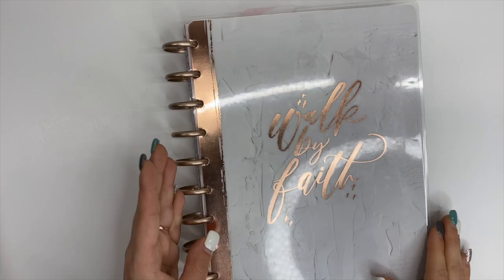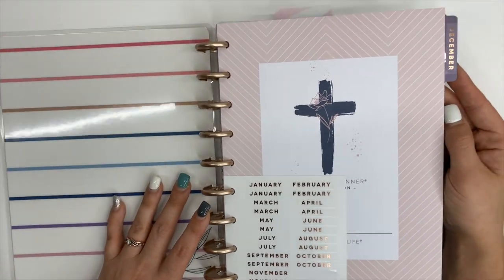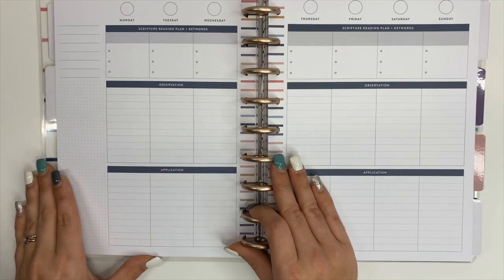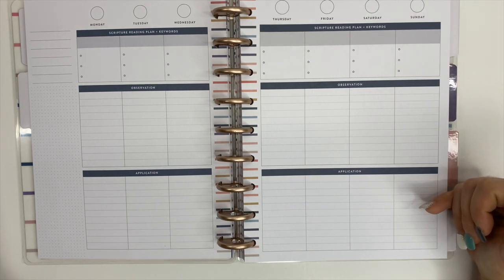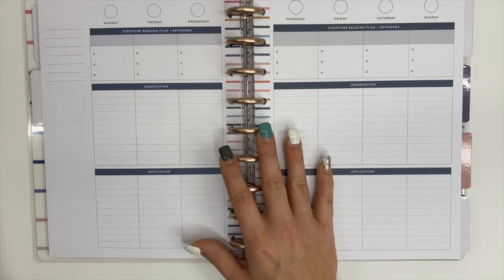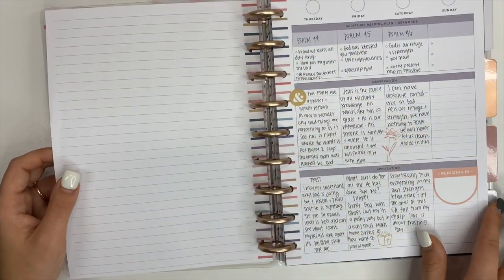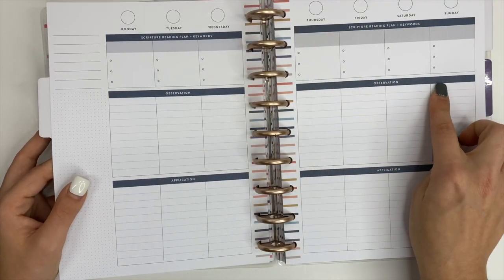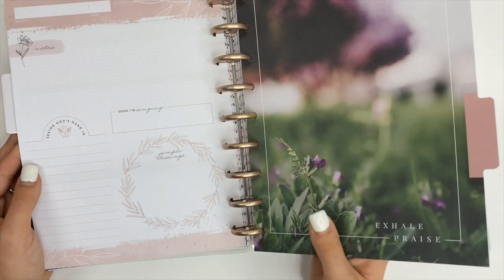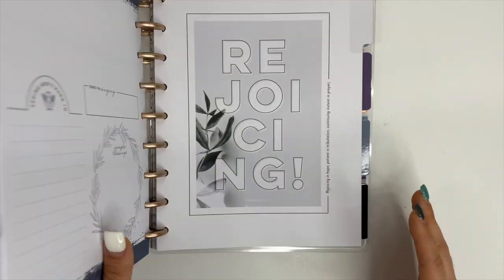From there I have a faith planner — this one is gorgeous. I love the colors, they're like blush muted colors, really pretty. I've already started using this one in December because it's undated, so you can use it whenever. I kind of like the layout; sometimes I wish I had a little more room to write, but I like that it already gives you prompts if you're not sure what to write down. When it comes to my faith planner, I don't really decorate it a lot — just a few stickers here and there. I mainly just write inside of it. This will be my faith planner for 2021.